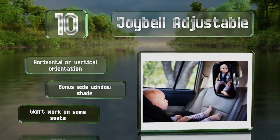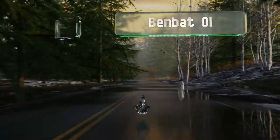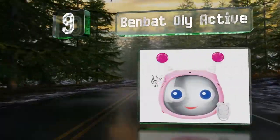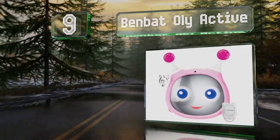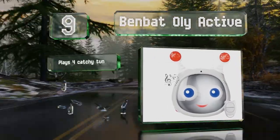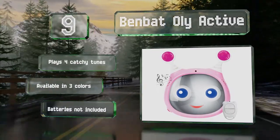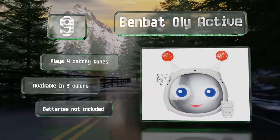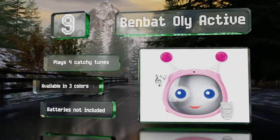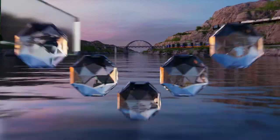However, it won't work on some seats. At number nine, the Friendly Benbat Holly Active occupies tots with a light-up smiling face and winking eyes, as well as fun wobbly ears. It emits the soothing sounds of a train, ocean waves, popping bubbles, and gentle birdsong, and comes with a handy remote control. It plays four catchy tunes too and is available in three colors. Note that the required batteries are not included.